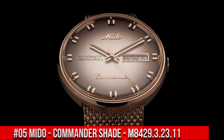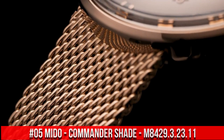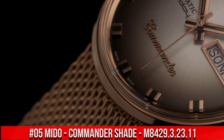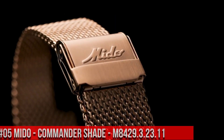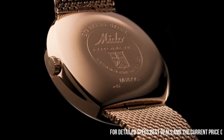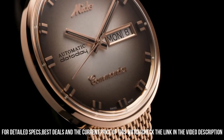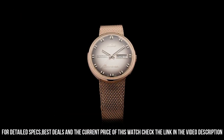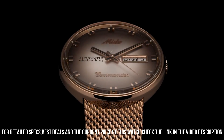Number 5: Mido Commander Shade M8429.3.23.11. It is a piece of formal type. You can observe the quality and the design of Mido. On my wrist, it is a perfect watch. Beautiful watch, exactly as described. A precise monocoque automatic. Being part of the Swatch Group, Mido is always synonymous with reliability. The packaging is also wonderful.